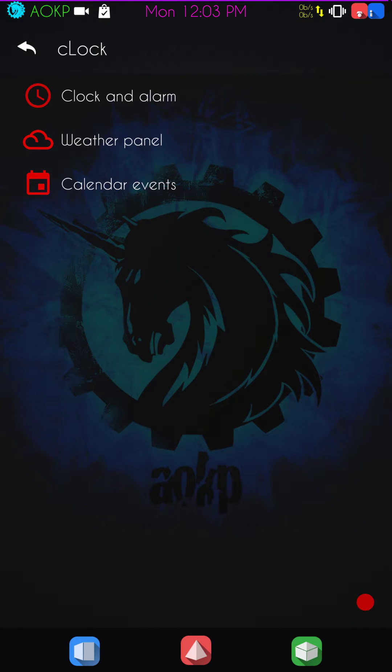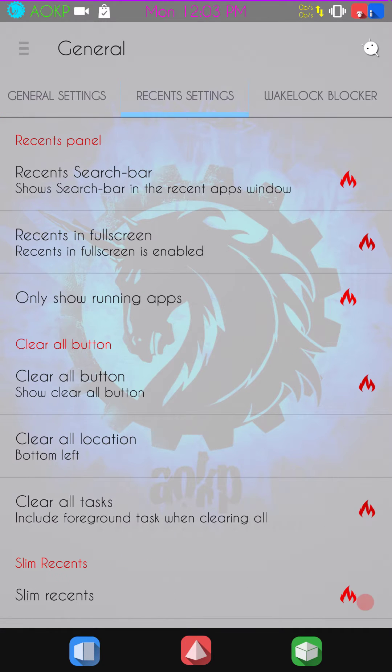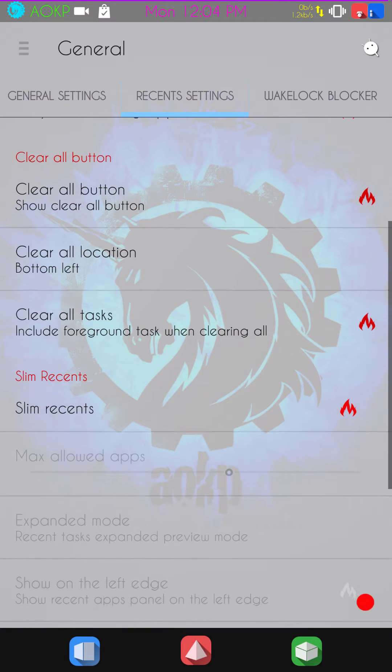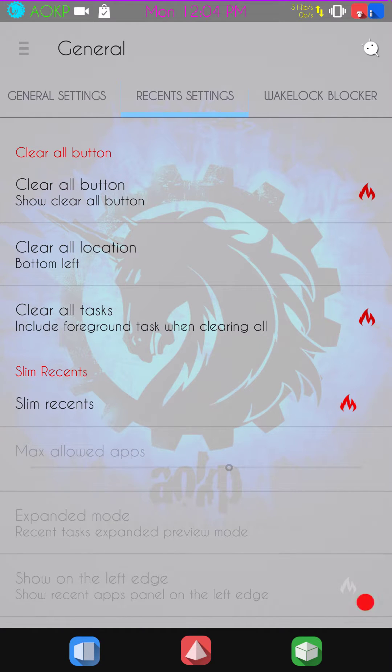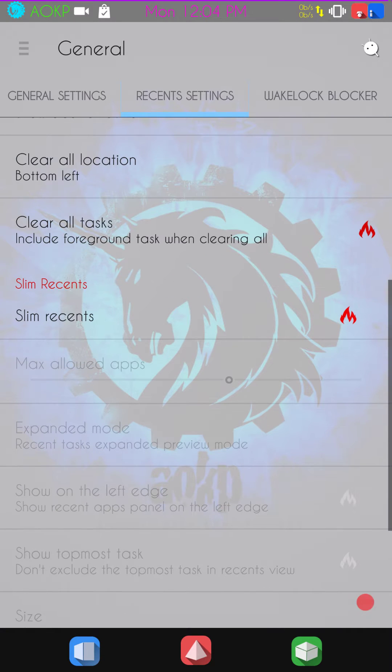We're going to go ahead and get into the general controls. Clock settings are up first — these are your widget settings where you set up your clock and weather widget. Next up is your Recent settings. You have your recent panel, your search bar, recents in full screen, your running apps, and they have the clear all button — you can pick where you want to place that button.